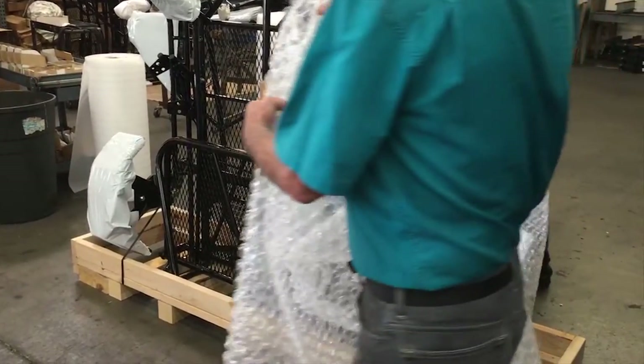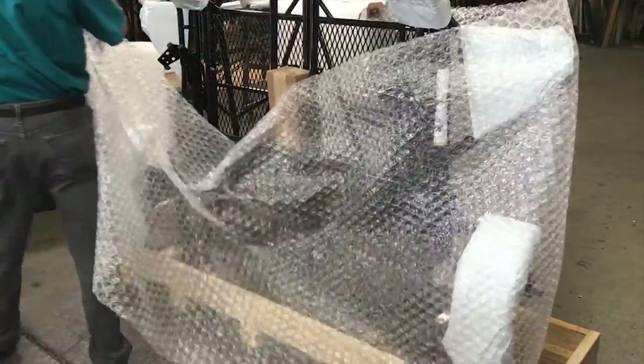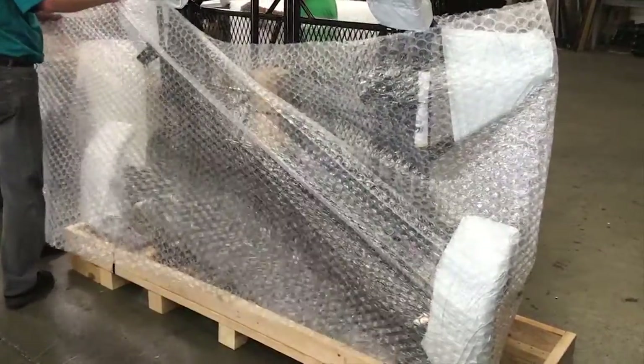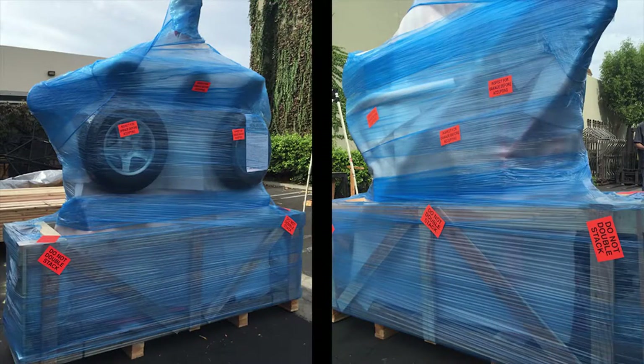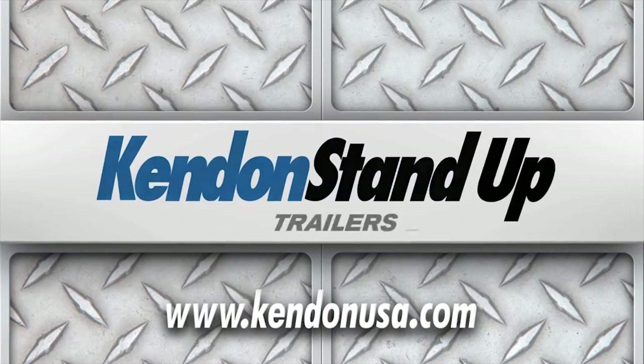Trailers are then wrapped, covered with cardboard, and wrapped some more. Your Kendon stand-up trailer is now ready for shipment to you or your dealer.